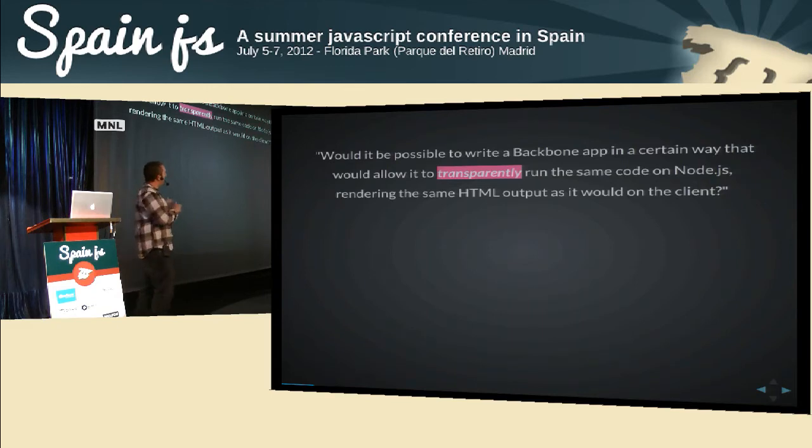So I kind of proposed this idea to the team: could we write a Backbone app in a way that we could just transparently run it on Node.js and get the exact same output from the server as you do on the browser? And it really felt like it should be possible and it shouldn't be that hard. So we started digging into it.